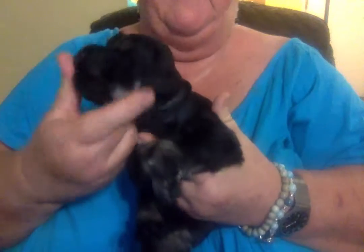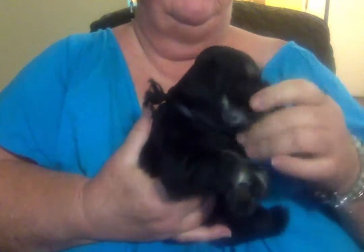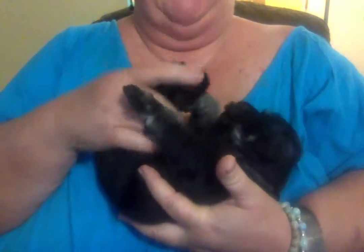He is nice and black, and he's getting a little mask, which is nice. There's his little mask. He's very calm, very good. He's still a little awkward on his back.